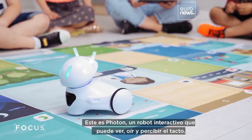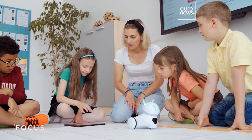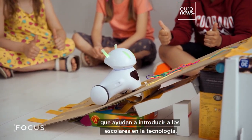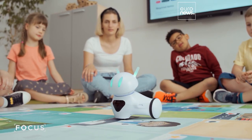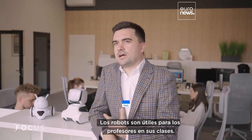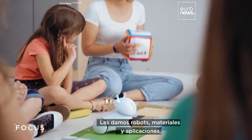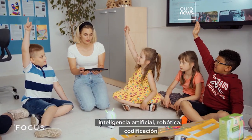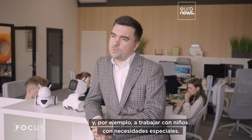Meet Photon, an interactive robot which can see, hear, and perceive touch. It's the brainchild of Podlaskie graduates, helping to introduce schoolchildren to technology. Robots are actually tools for teachers to conduct different lessons. We are giving them robots, materials, and applications, and all of that combined helps them to conduct lessons in social-emotional learning, AI, robotics, coding, and work with children with special needs.